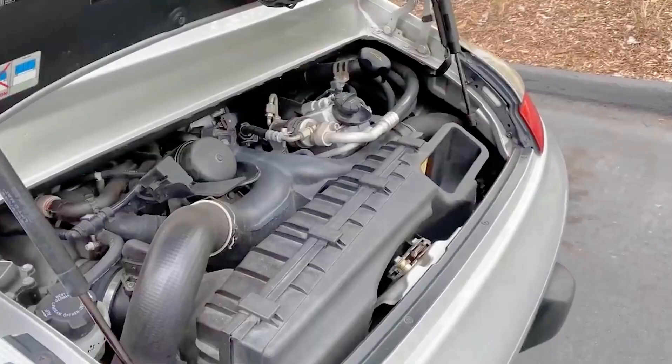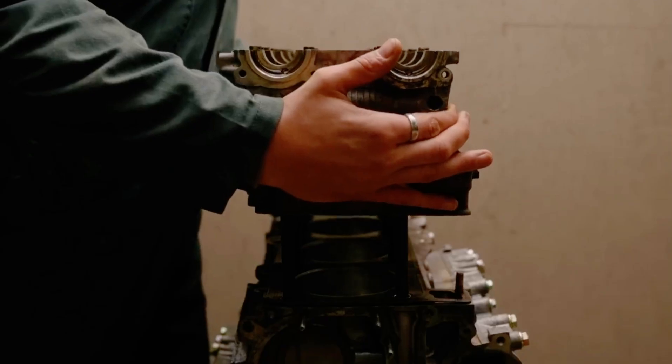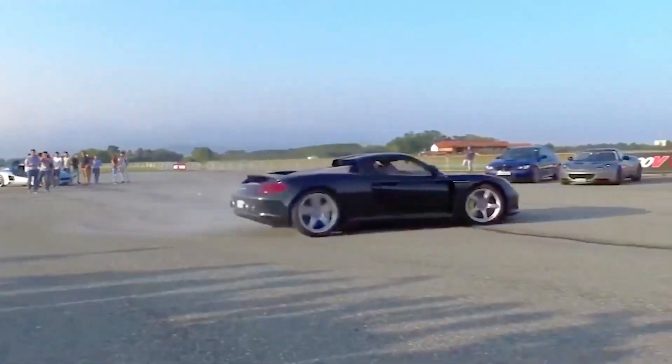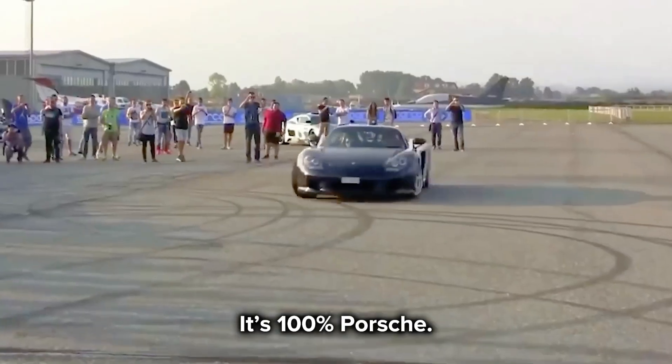That unique sound comes from the boxer engine's shape and rhythm. Because the cylinders lie flat, the exhaust pulses are perfectly spaced, giving that unforgettable purr-grr-blap tone. You can't fake that. You can't copy it. It's 100% Porsche.